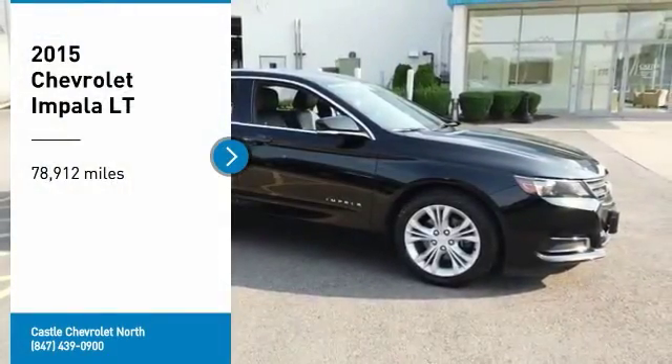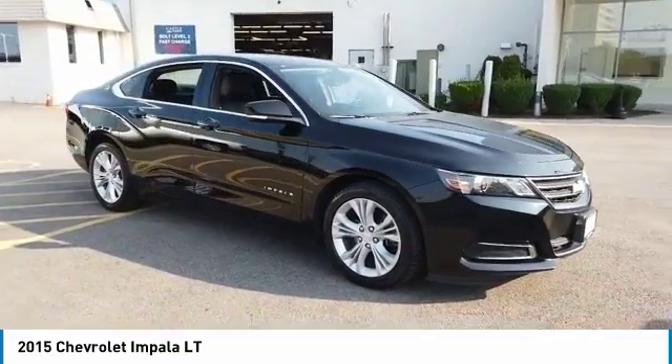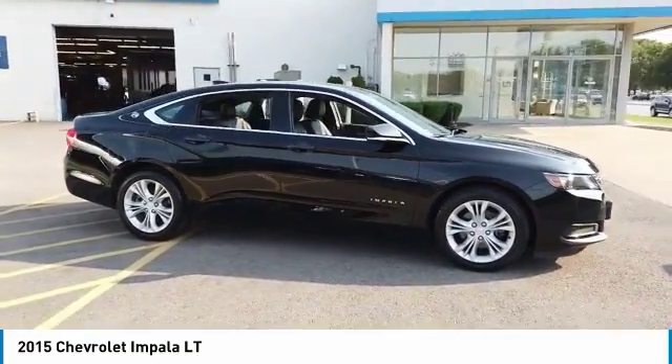We are pleased to show you the 2015 Impala. The Impala has been one of America's favorites for over 50 years. Enough said.